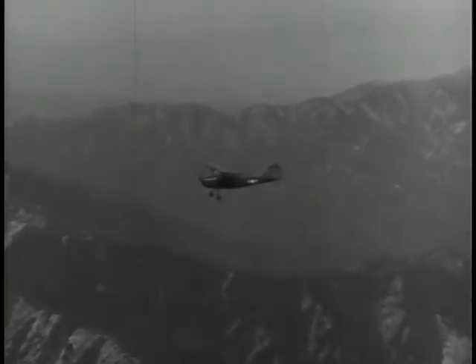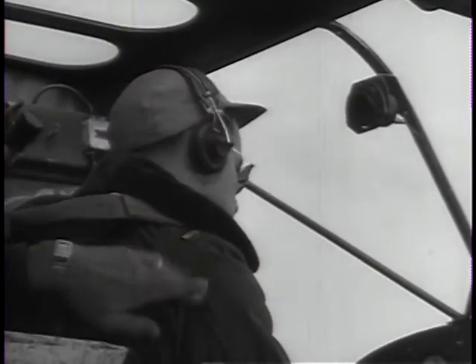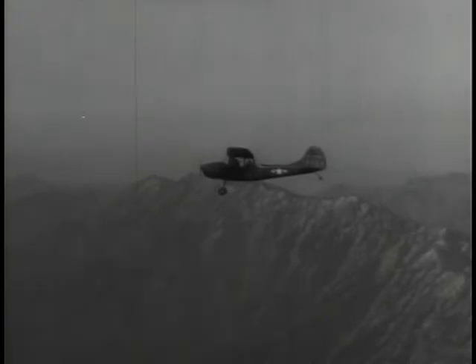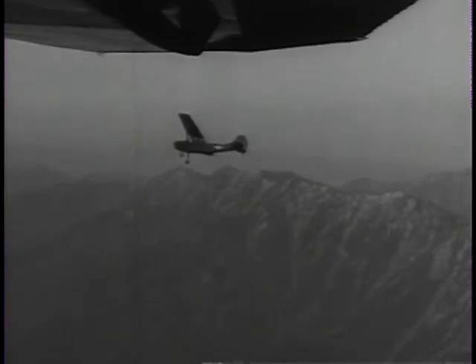Army aviation has come a long way since the early days of World War II, when the few planes the Army had were used almost exclusively for artillery observation. Today the Army has many types of aircraft. Light, versatile planes like the L-19 are standard equipment in most branches of the Army, and they play an important part in the combat operations of all the ground forces.